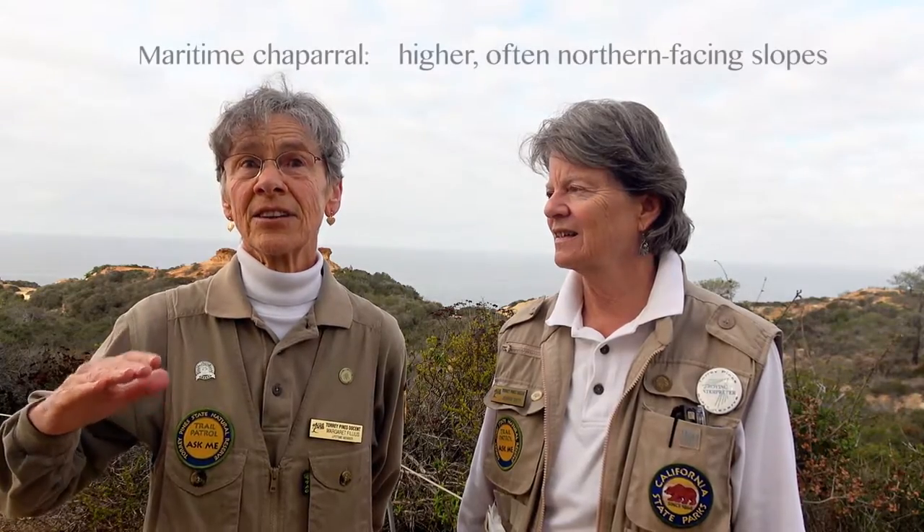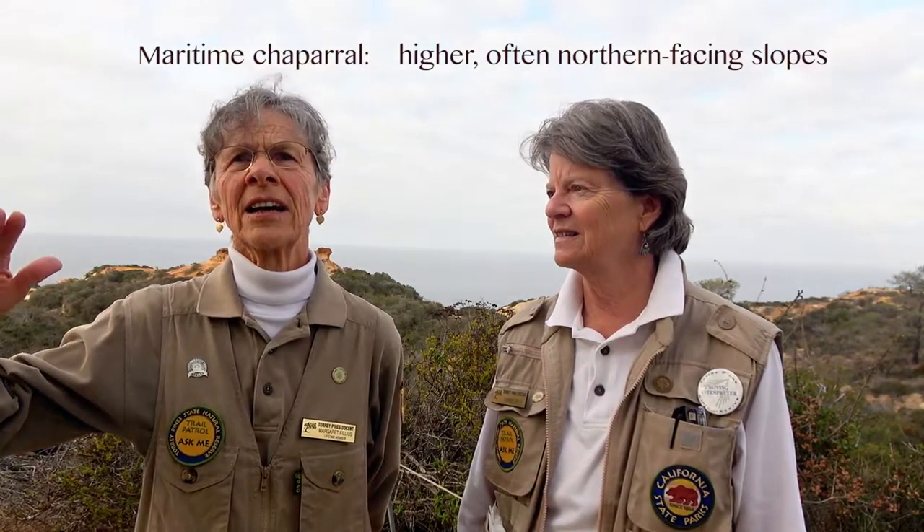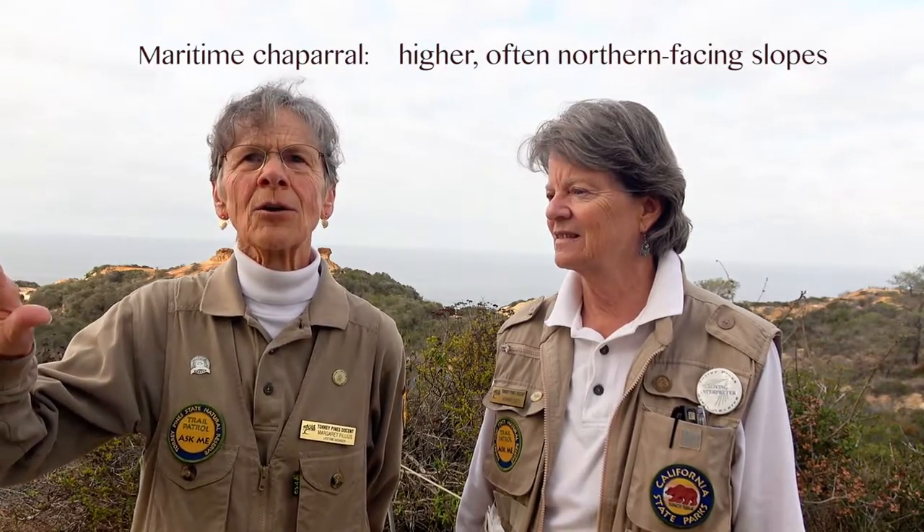What are the areas where you do find them? The Maritime Chaparral is a good description. The Lemonade Berry you can also find in the Coastal Sage Scrub, but it's a chaparral plant also. The Coastal Sage Scrub is mainly on the slopes and terraces near the ocean, whereas the chaparral is a little higher and often on north-facing slopes, so that there's more moisture available to them.